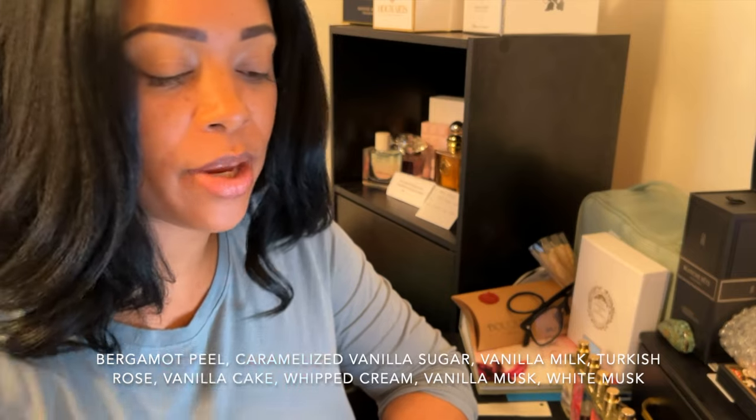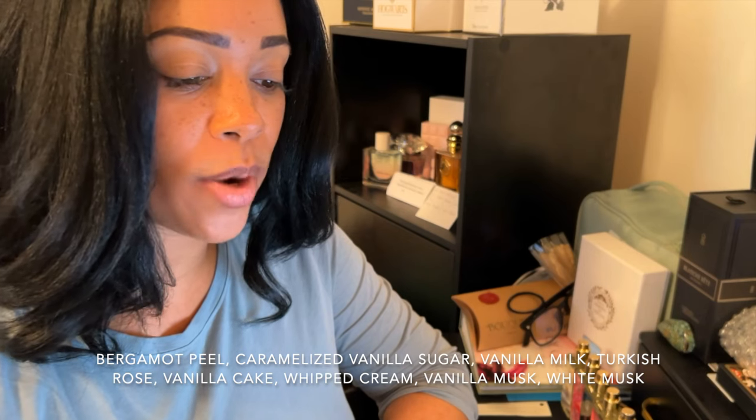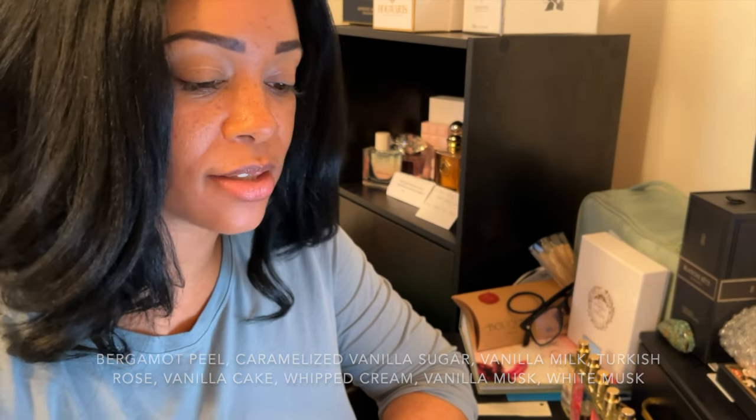This was also recommended to me and I didn't know what to expect reading the notes. Let me just go ahead and bring up the notes really quickly. Alexandra Short has notes of bergamot peel, caramelized vanilla sugar, vanilla milk, Turkish rose, vanilla cake, whipped cream, vanilla musk, and white musk.